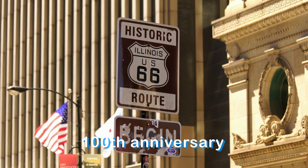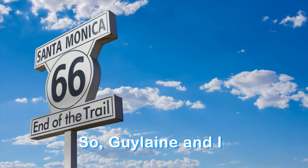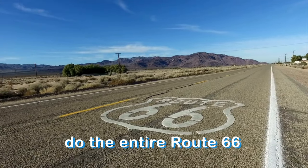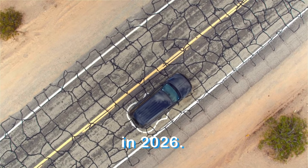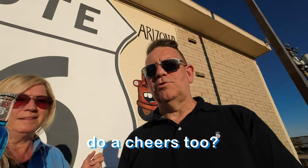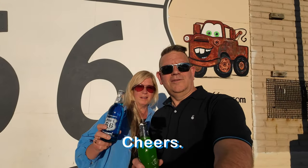2026 marks the 100th anniversary of Route 66, so Ghislaine and I have decided that we are going to do the entire Route 66 with the trailer in 2026. So stick around for that. Cheers! Oh, am I supposed to do the cheers too? Yeah, it would have been cute if we were. Cheers!